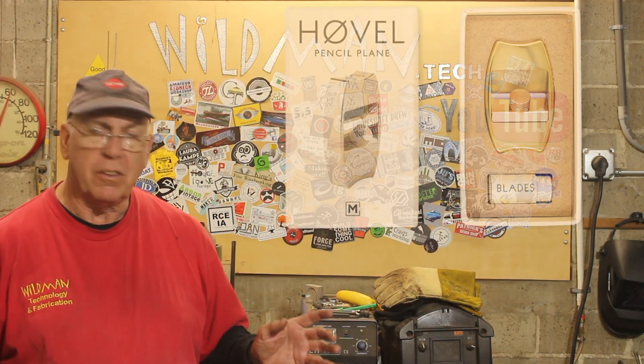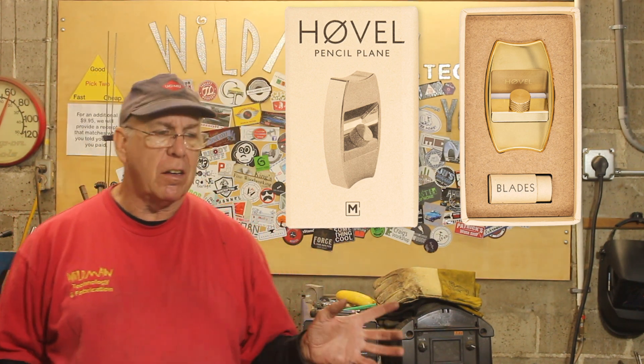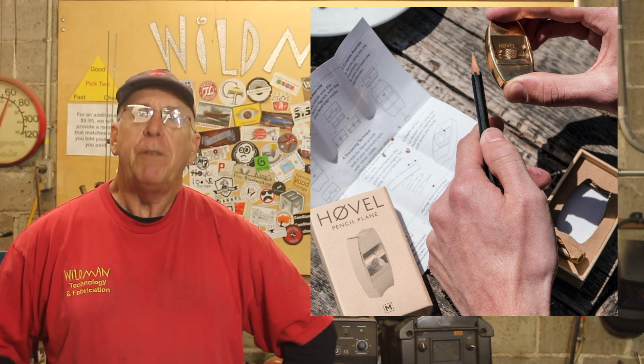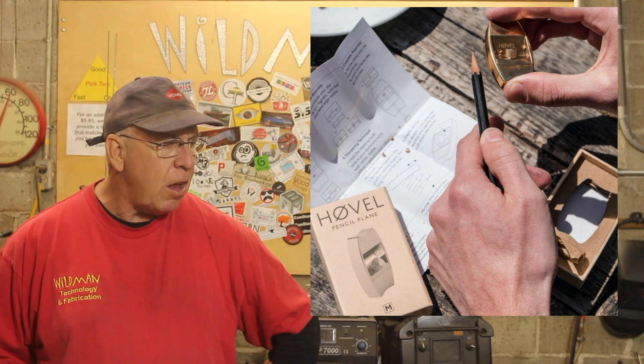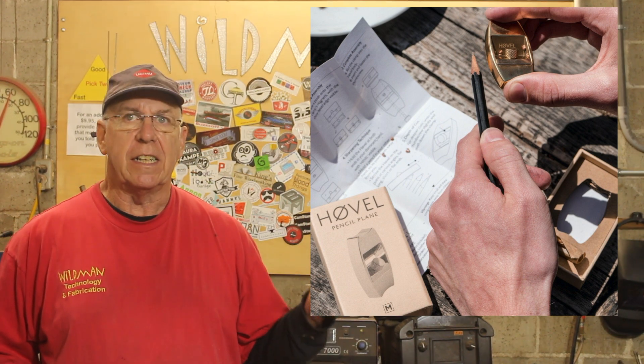In my case, there are a lot of really nice tools out there that would be really nice to have — I'm just too frugal to buy them. And those make great gifts. One such item that would make a great gift is the Hovel Pencil Plane. These things are $69. This is the exact kind of thing that most guys are not going to buy for themselves, but if you know someone you're willing to drop $69 on and they use pencils, this is an excellent gift.